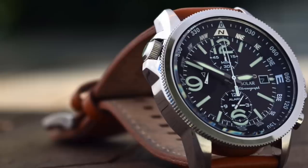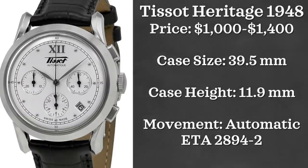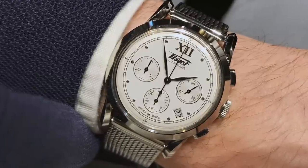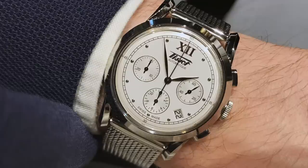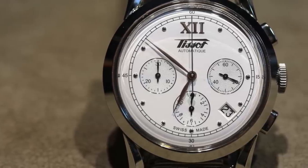Now we're looking at a brand that I think makes some of the coolest vintage-looking chronographs around — Tissot. The watch we're looking at is the Tissot Heritage 1948. I love Tissot's Heritage line and this is one of the standouts for me. It comes in just above a thousand dollars on the gray market, with a 39.5 millimeter case, a case height of 11.9 millimeters, and is powered by an automatic ETA 2894-2.